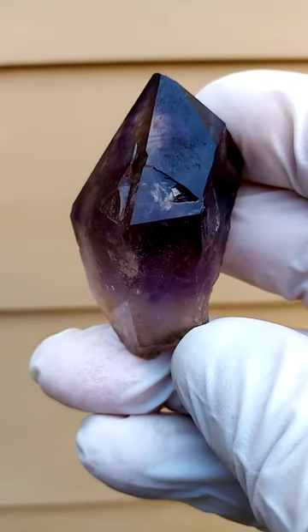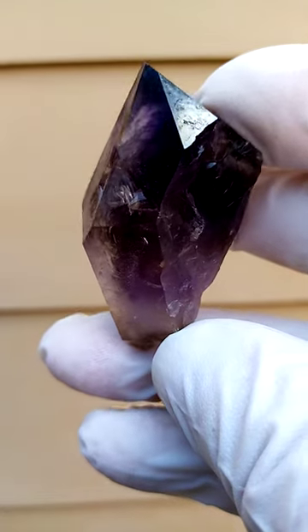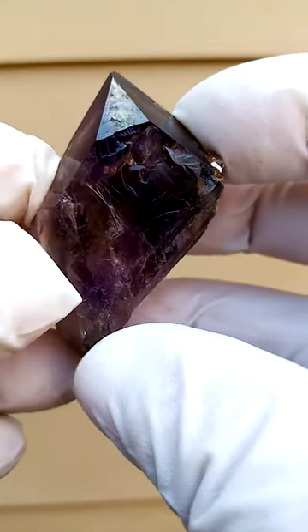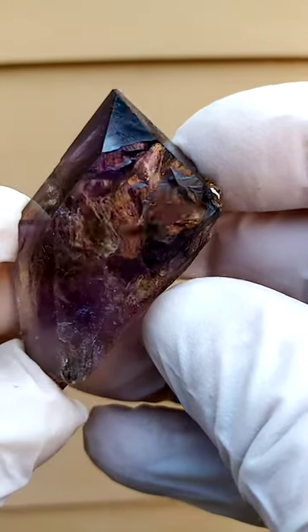Shangan Quartz from the Chibuku Deposits in Busy Valley, Zimbabwe. Now the way I'd measure this crystal would be edge to edge like that — so this would be the length. That would be over two inches.